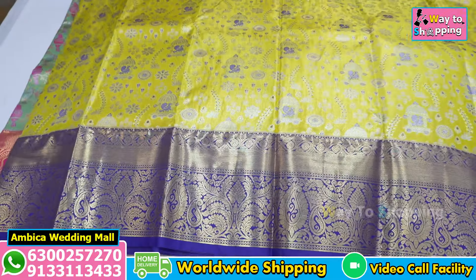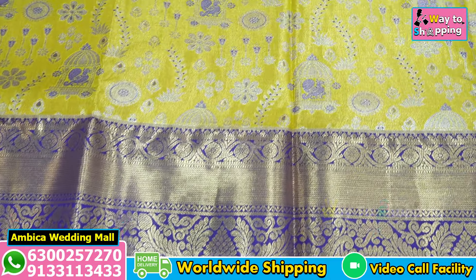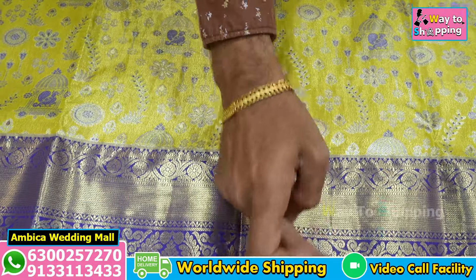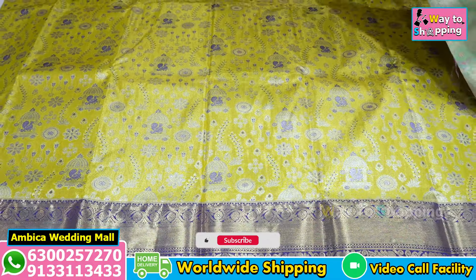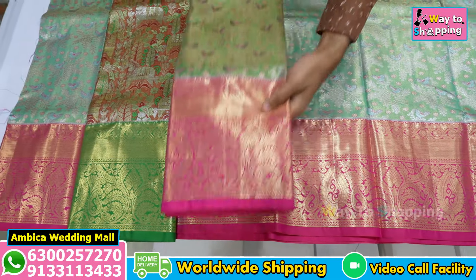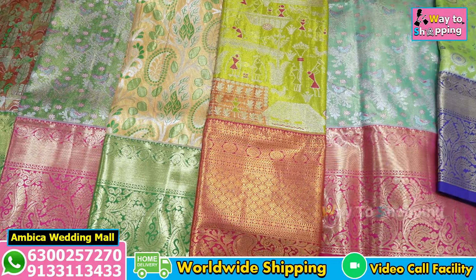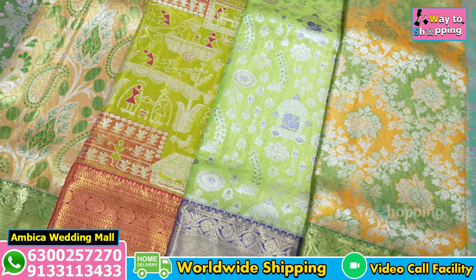We have sizes from 4-year baby to 7-year baby, covering 4 to 8 years. We also have customization available. In this section, we have a number of different lehengas available. We have a size range for 4 to 7 years babies, and this is our exclusive best lehengas collection with a number of different options.